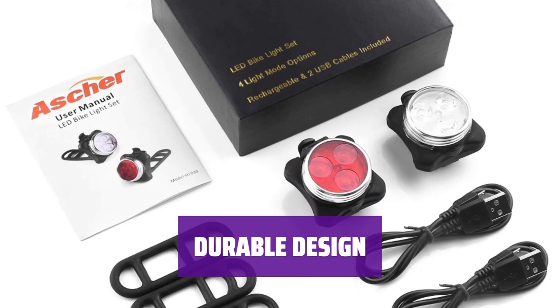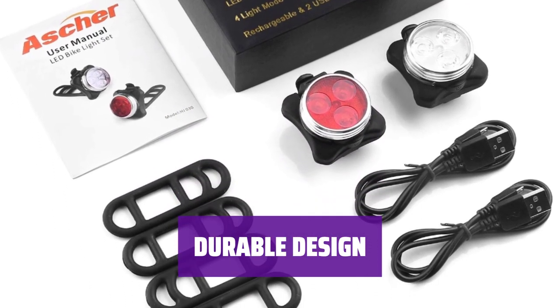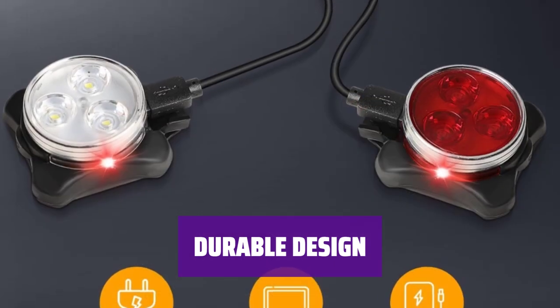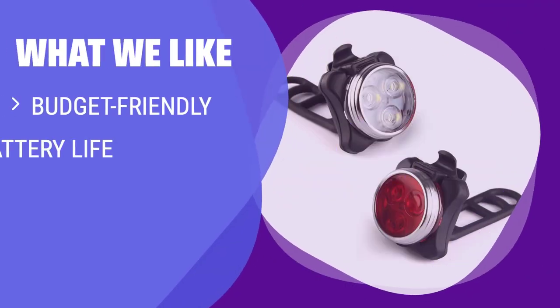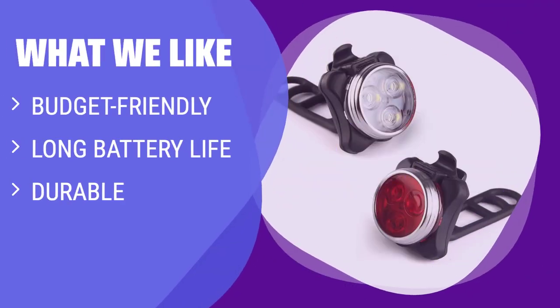The micro USB charging port has a rubber cover, providing protection in case of rain. This bike light is built to last, making it a reliable option for commuting in the dark. If you are on a budget and need long-lasting, durable bike lights, you should consider this set. With 10 hours of battery life and a sturdy build, it's perfect for commuters and night riders.